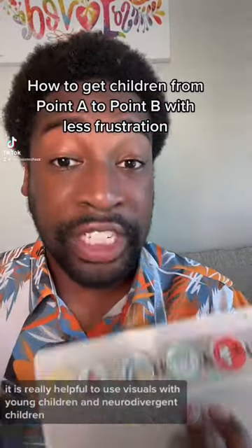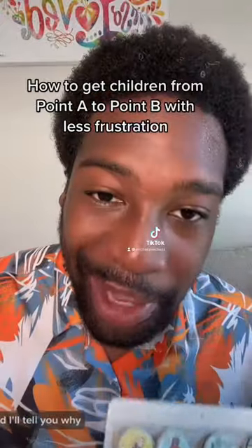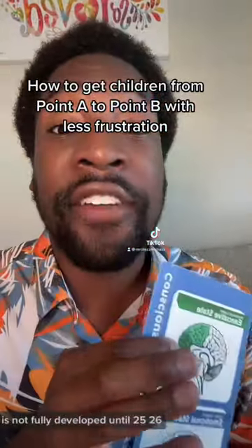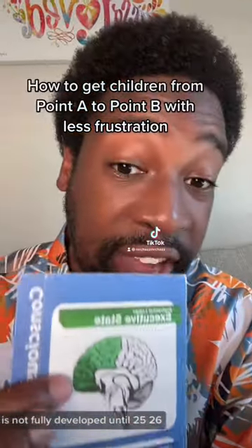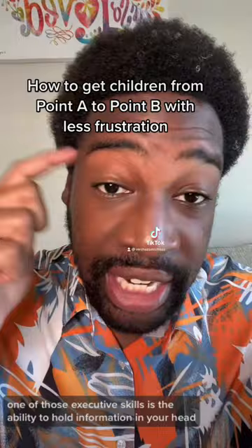It is really helpful to use visuals with young children and neurodivergent children, and I'll tell you why. The part of the brain that is responsible for executive skills is not fully developed until 25, 26. One of those executive skills is the ability to hold information in your head.